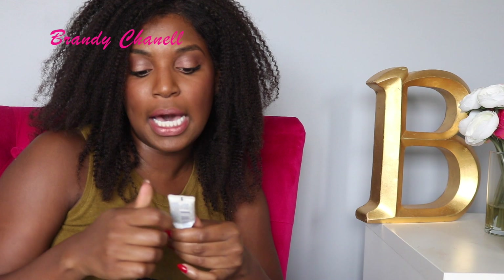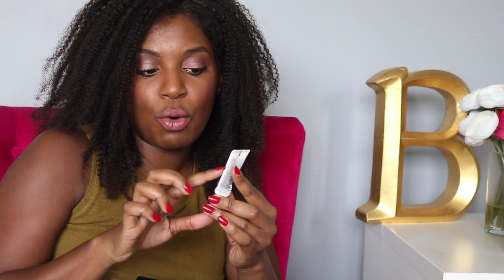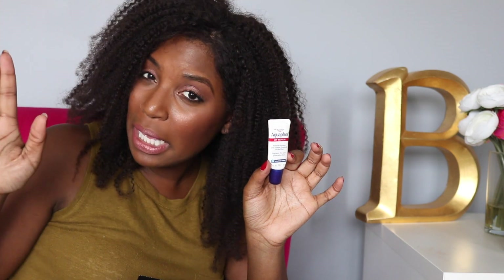We are in need of a super duper hydrating lip repair. If you don't like Carmex, I definitely would say go for Aquaphor's Lip Repair. This stuff is bomb. It is a little on the pricey side, so I would vote for Carmex, but I really, really, really like this stuff.